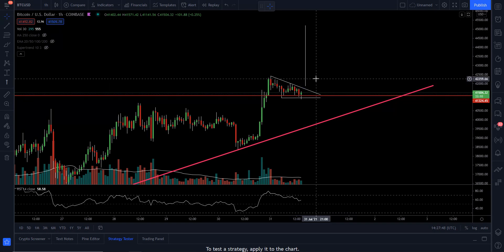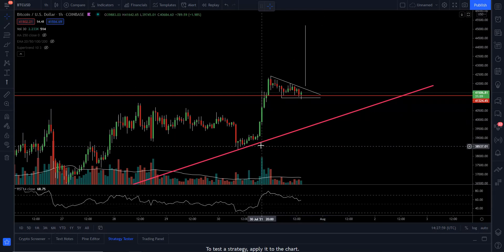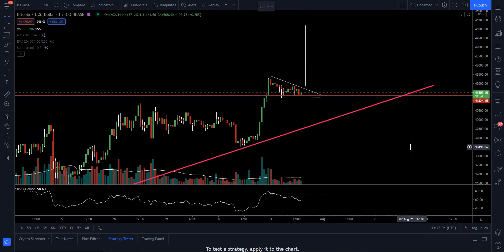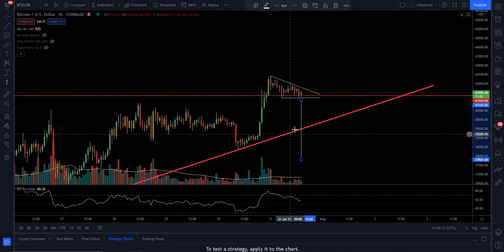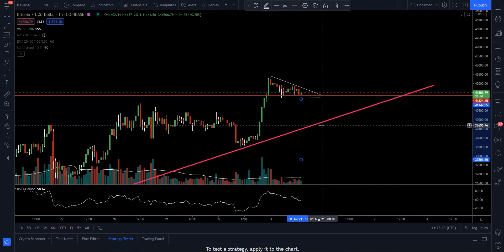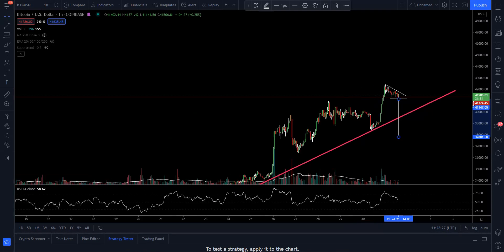that potentially could take us — if we're able to get over about $42,259 — up to about $45,000, where it looks like there could be some good resistance. We'd basically be taking the pullback we've had and moving it to the upside, putting us up in that $45,000 range. Now, we also want to be aware that if we move to the downside, this could also take us down. The first area I'd look at is the trend line as support, roughly around $40,000. But if we had this same move to the downside, that could put us down around $37,000, which would make a lot of sense as well.